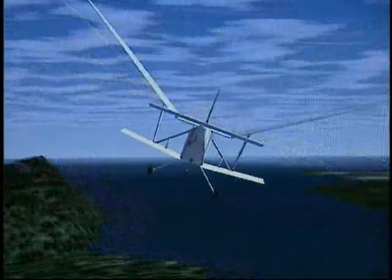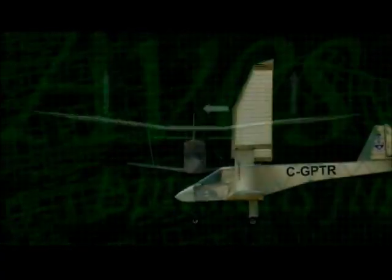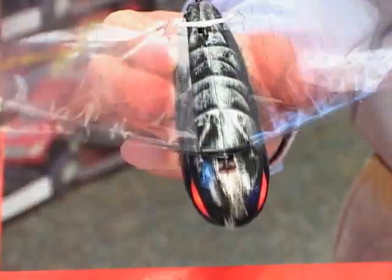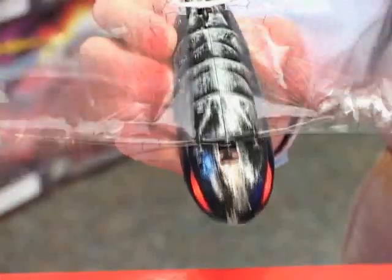The secret for both full-size and toy ornithopters was to allow the wings to create more upward lift while flapping down, then disturbing less air while moving back up. In both cases, the wings also had to withstand the pressure exerted by the constant flapping.